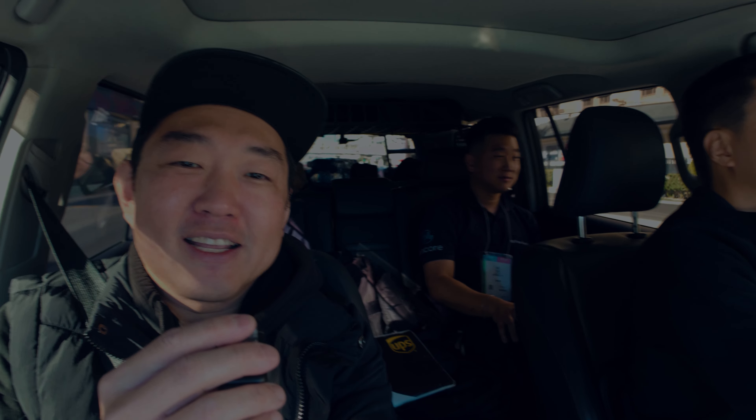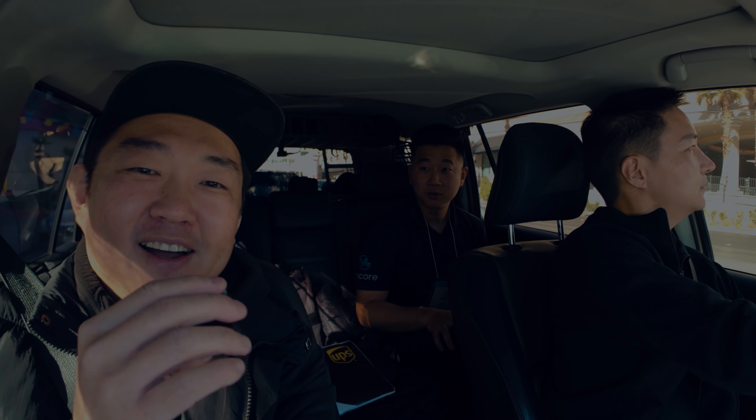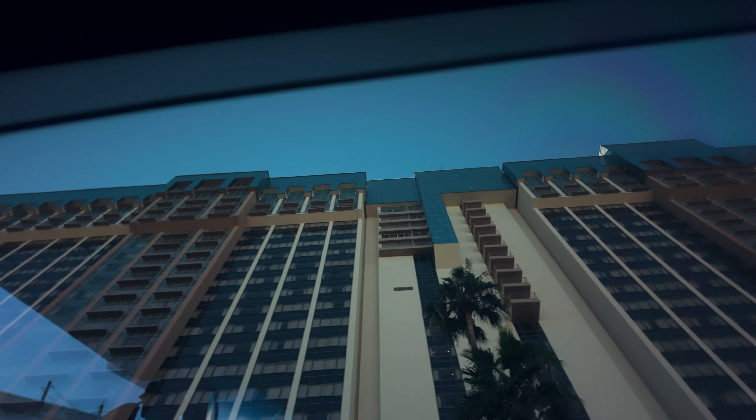I'm most excited about Wednesday, I think. We're going to take the GX out, so stay tuned guys. That'll be fun. All right, I'm taking everyone's money.